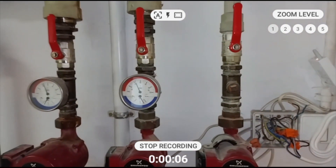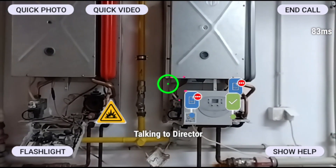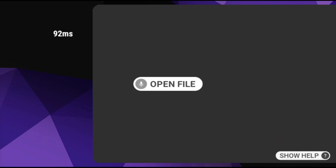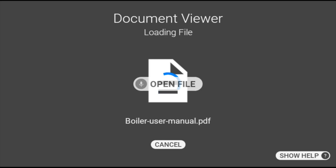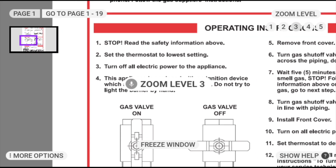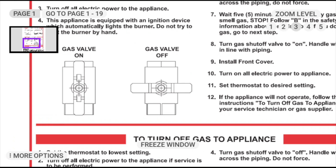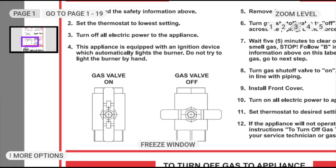Stop recording. Here, the asset has been tagged with a document, and by opening the file associated with that tag, we can now see the operating instructions for this gas valve. Simply by moving the head slightly, the user can magnify and pan the document to view that information in situ, all 100% hands-free.